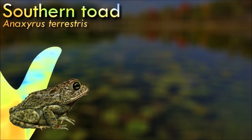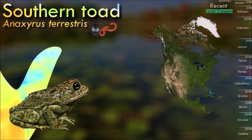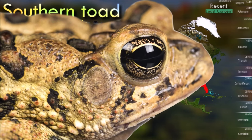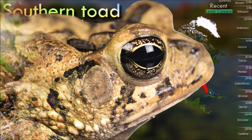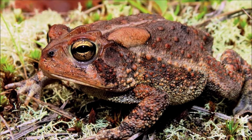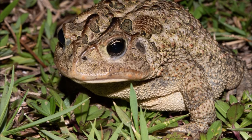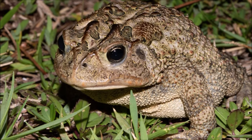The southern toad is nocturnal and lives in a burrow by day, or sometimes hides under a log or pile of debris. It occurs in woodland, cultivated land, and gardens, and sometimes stands beneath outdoor lights at night to pick up attracted insects that fall to the ground. A 2006 study found no difference in the number of toads in wooded versus clear-cut areas, but survival rates were much higher in wooded areas. In winter it may become inactive and remain in its burrow for extended periods.